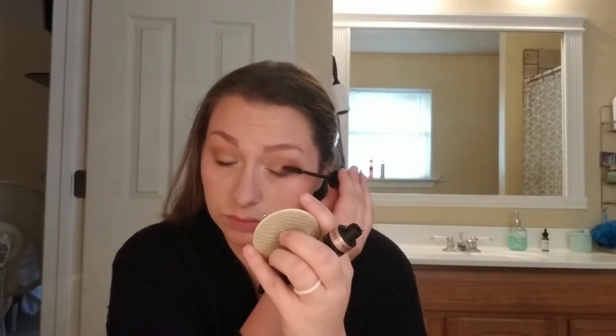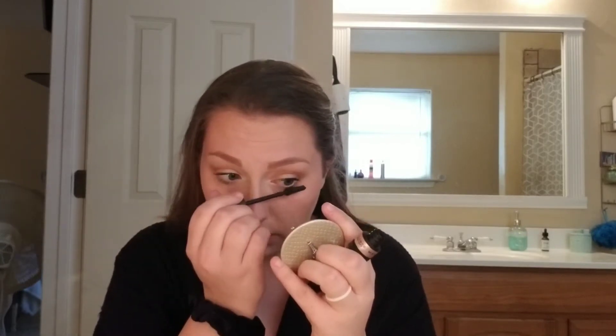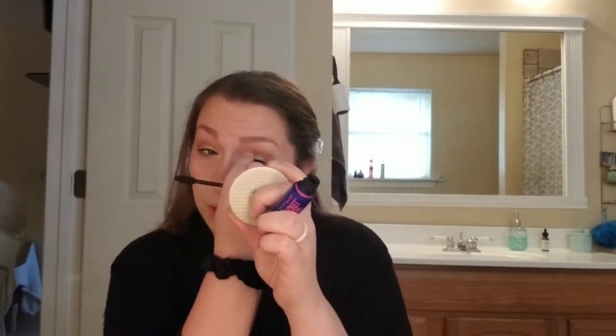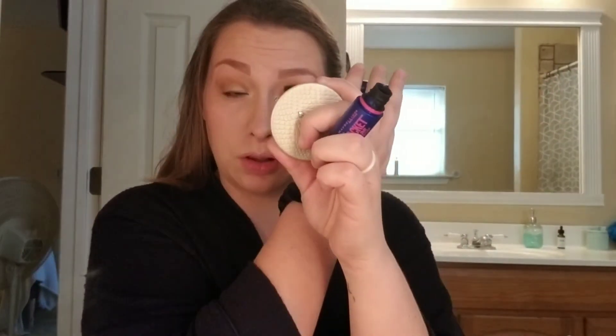I didn't know how many Maybelline products I used, but this is the Lash Sensational Mascara. I also combine that with the Maybelline Rocket Volume Mascara. For everyday looks I just use Chapstick — I'm allergic to everything else, so I use Aquaphor.